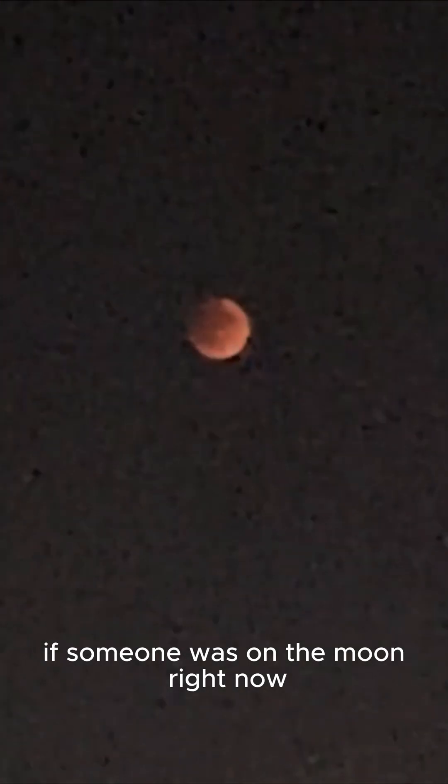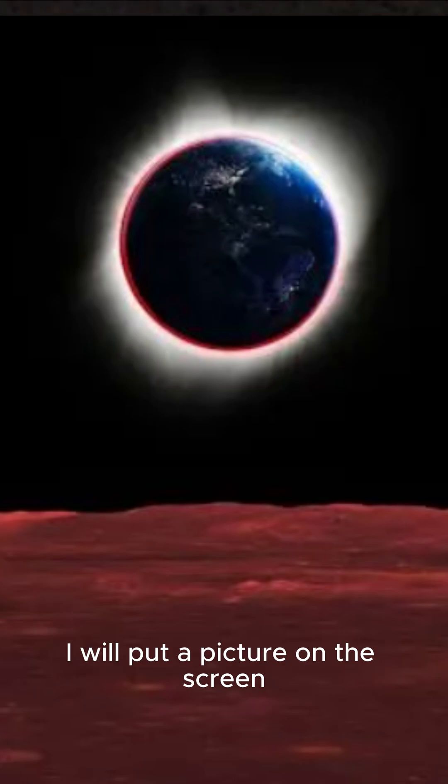If someone was on the moon right now, this is what they would see. I will put a picture on the screen.